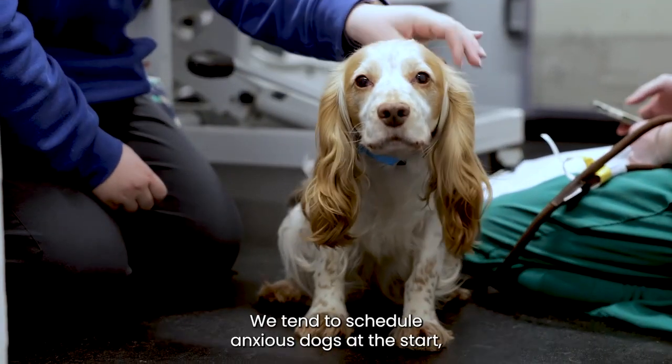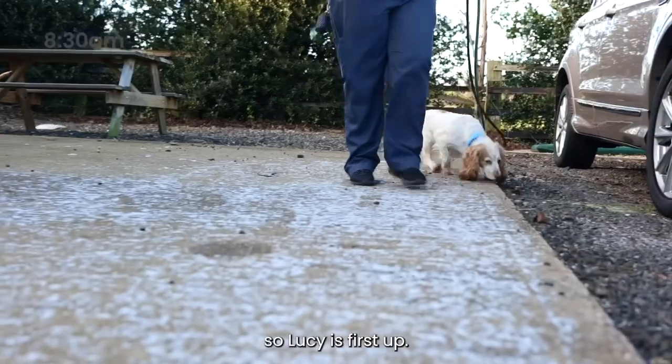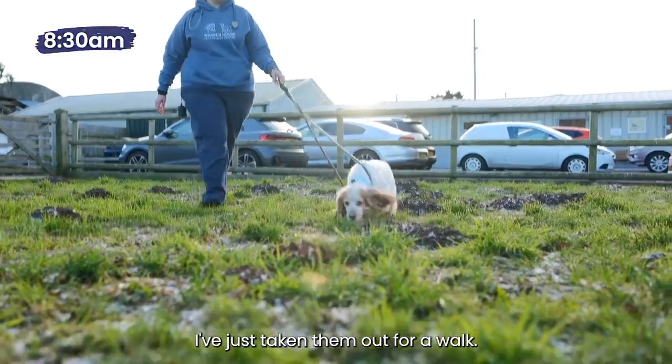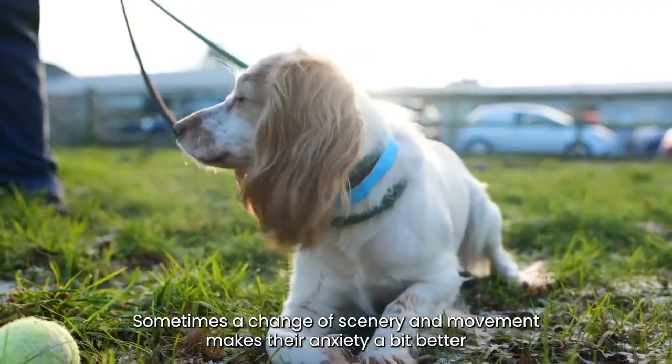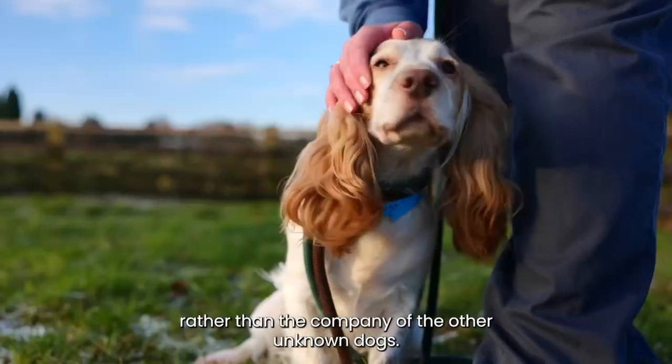We tend to schedule anxious dogs at the start, so Lucy is first up. To make them both more comfortable, I've just taken them out for a walk. Sometimes a change of scenery and movement makes anxiety a bit better, rather than the company of other unknown dogs.